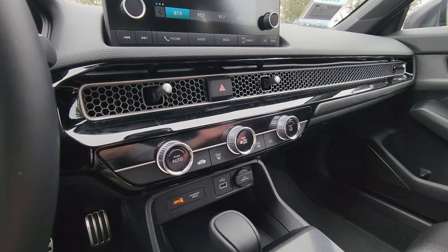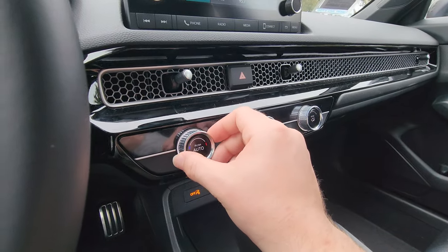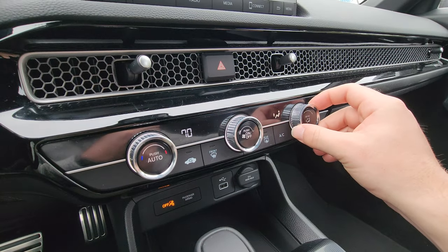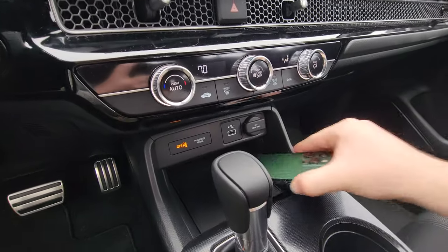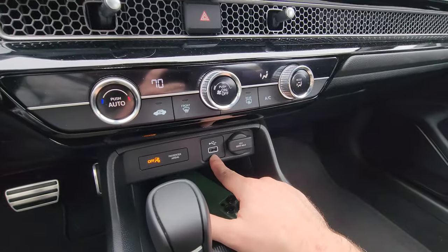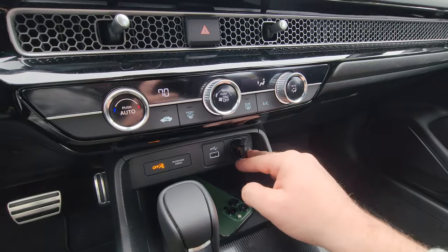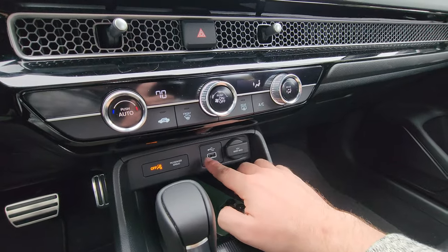Right below the air vent are the HVAC controls, which are super simple: the first dial adjusts temperature, the second adjusts fan speed, and the third changes which vents are blowing and in which direction. Right below the HVAC controls is some storage space for your phone or other objects, a USB Type-A port, and a 12-volt power outlet. I was a little disappointed not to see at least one USB-C port — in fact, this USB-A port is the only USB port in the entire Civic.